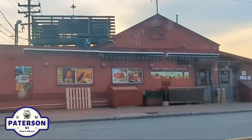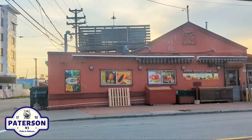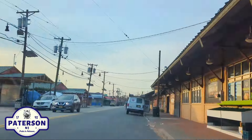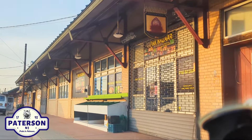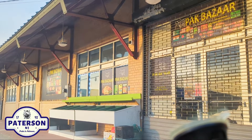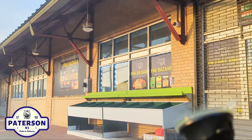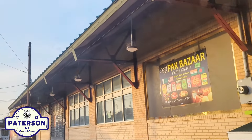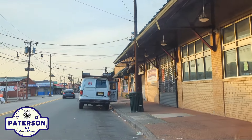That number is 973-500-4100. Give them a call if you're interested in purchasing some produce. All right, let's continue. We've got the Pak Bazaar right there — I'm trying to say it in some type of accent. Pak Bazaar right there.